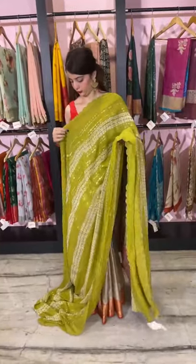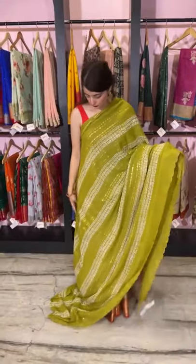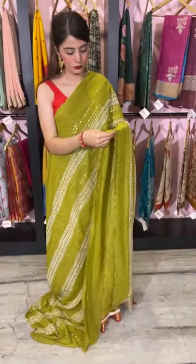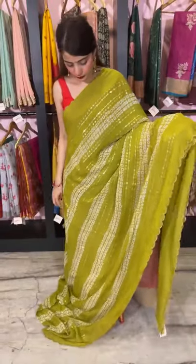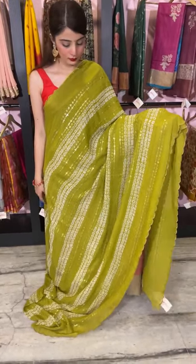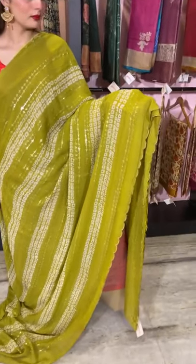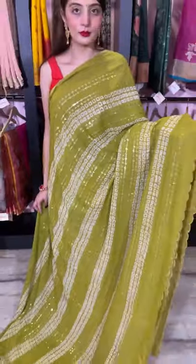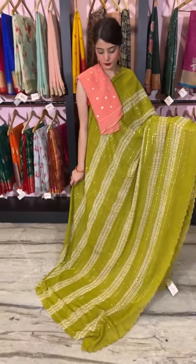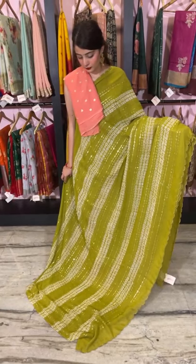Another beautifully done saree in green color. The saree looks slightly brighter due to the lights but it's actually a slightly lighter tone — we can share pictures. It has a bani print in between with white, and all over the saree you have stripes and thread work. It's finished with a scallop border. We have clubbed it with a peach color blouse piece. This is a complete green color saree with a peach color blouse piece.